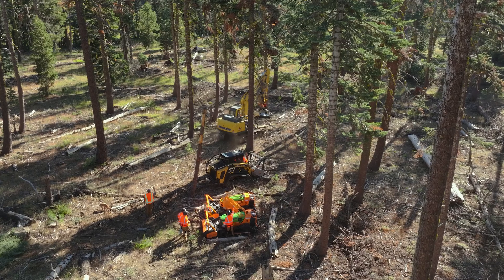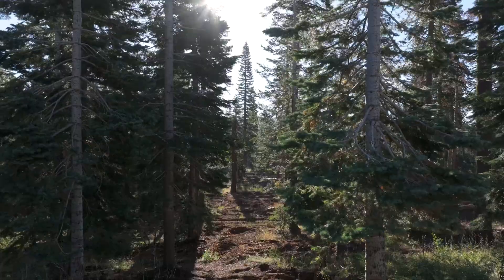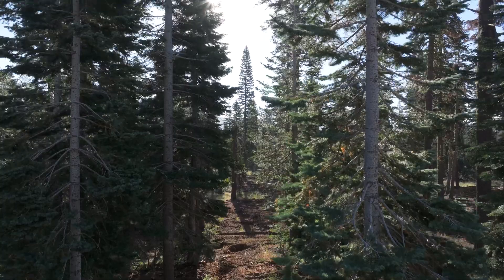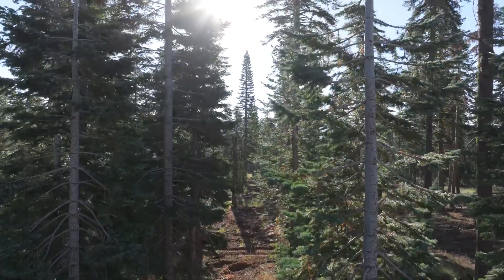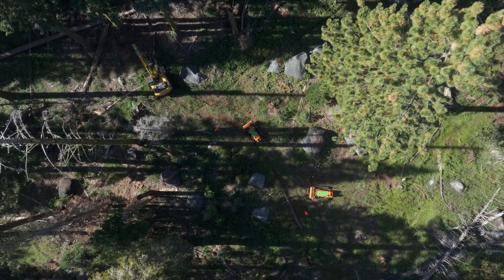What we're doing is basically creating a fuel break along the ridge line here. What this can do is, A, promote healthy forests, and B, create a fuel break. In the unfortunate case of a wildfire, we have a containment line ready and prepped.